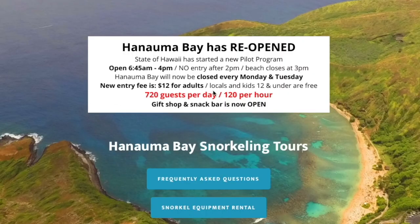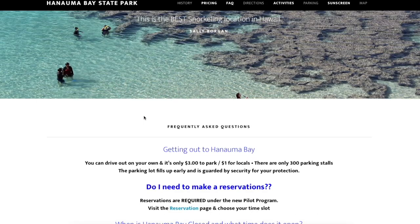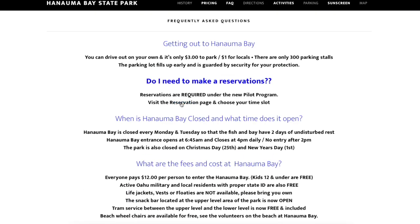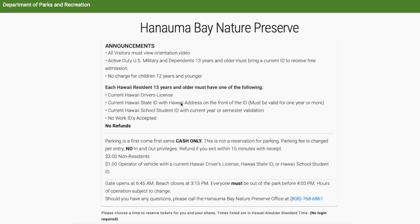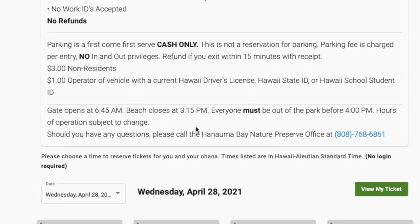They're allowing 720 guests per day, or 120 per hour that they're open. Scrolling down the page to the FAQs — yes, you do need to make a reservation. This brings you to the Department of Parks and Recreation website. It's free if you have a Hawaii State ID. Parking is first come, first served and it's cash only, so make sure to bring cash. It's $3 for non-locals and $1 for Kama'aina.